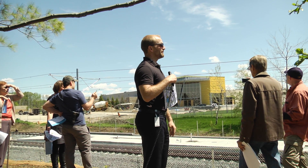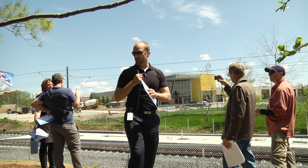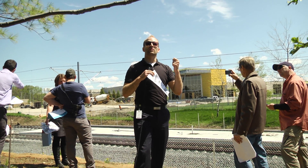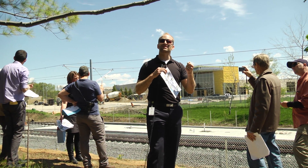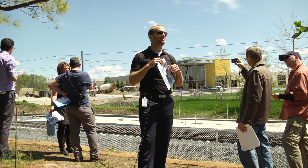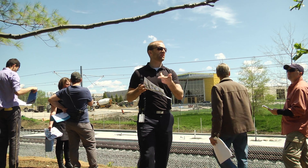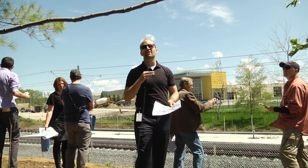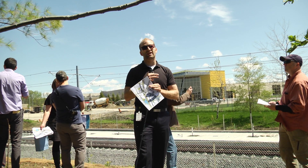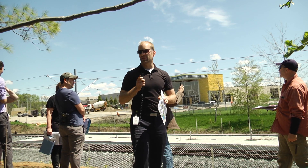I have a business card with the web address for the station area planning materials, as well as an email account you could send questions to. Material like this is in there — there are a lot of documents and pages to navigate, but we're happy to answer questions if you have any.